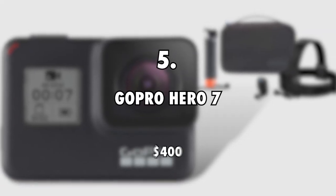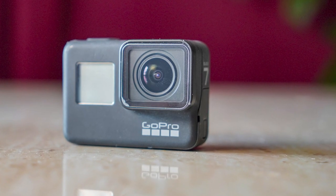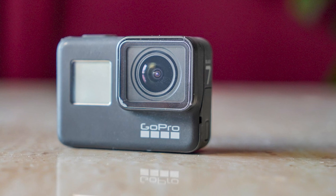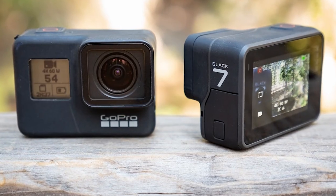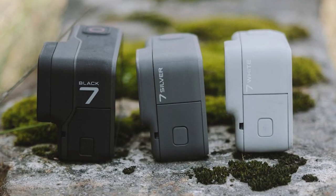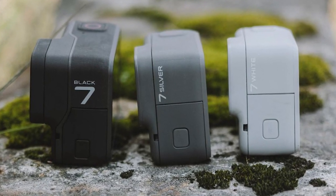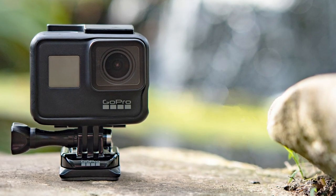The GoPro Hero 7 costs $400. Every once in a while, the Nomadic Fanatic takes dives in rivers and lakes, and to capture footage and take shots underwater, he uses a GoPro Hero 7. This camera boasts stability and excellent resolution. It allows users to capture footage in 4K definition and to live stream in 720p. The fact that it is waterproof adds to its advantages, and you can also control it using voice.